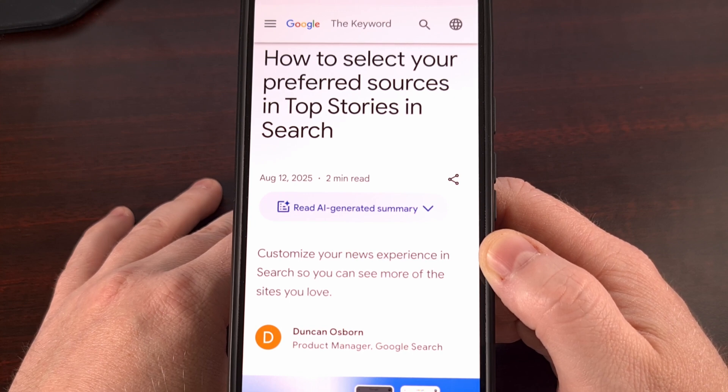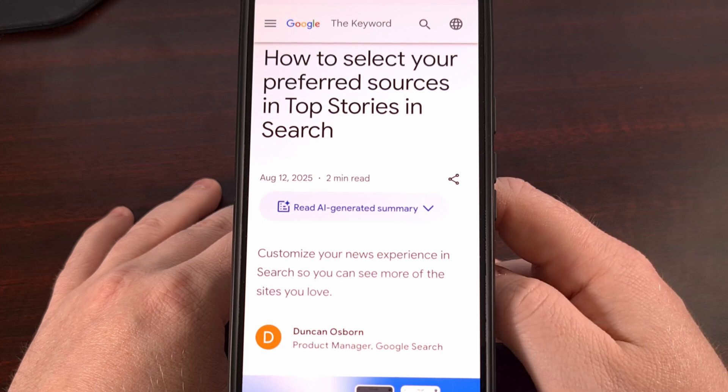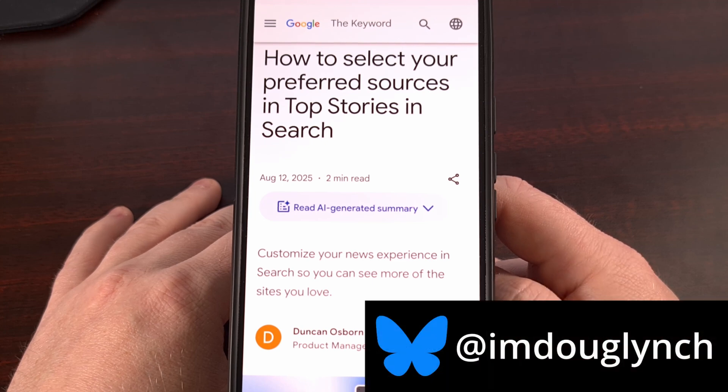Please use the comment section down below to share your favorite source for Android news right now. Because I want to show you a new feature built directly into Google Search that can help you surface those favorite sources of yours, since it allows you to add specific websites as a preferred source. That way, those websites get a little more weight when you perform a search, and you'll notice those websites appear within the Top Stories section a lot more than others.